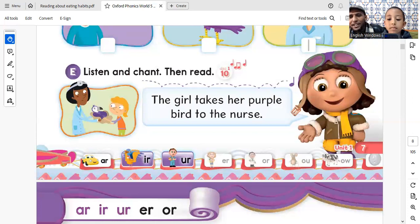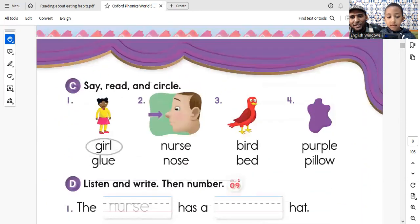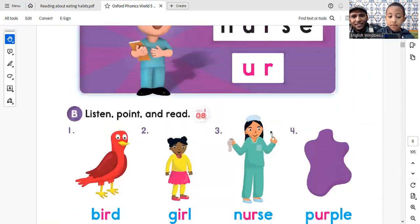All right, now it's your time, okay? All right, let's go back right now where we have started and you'll start to read. Right, okay. Here we go.